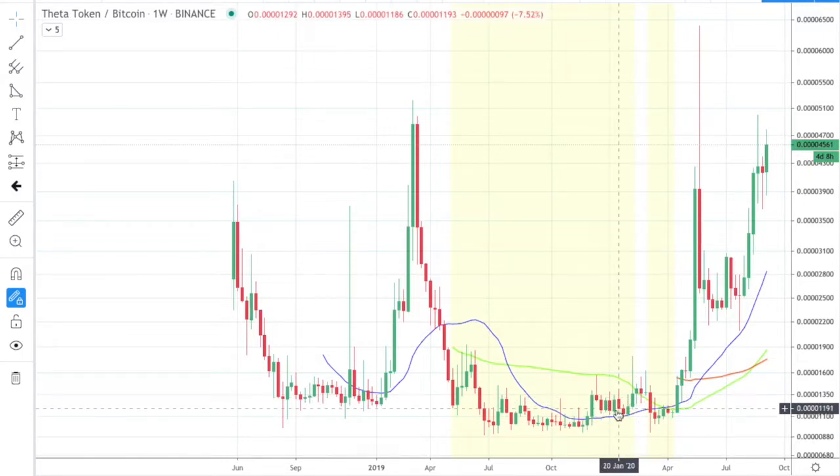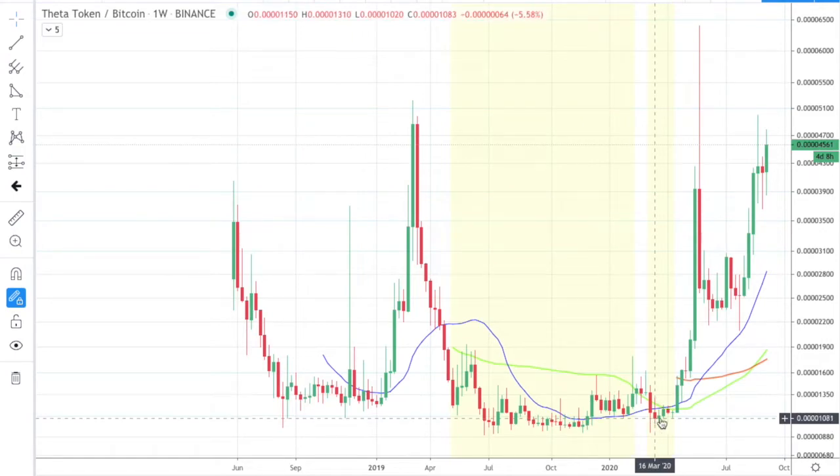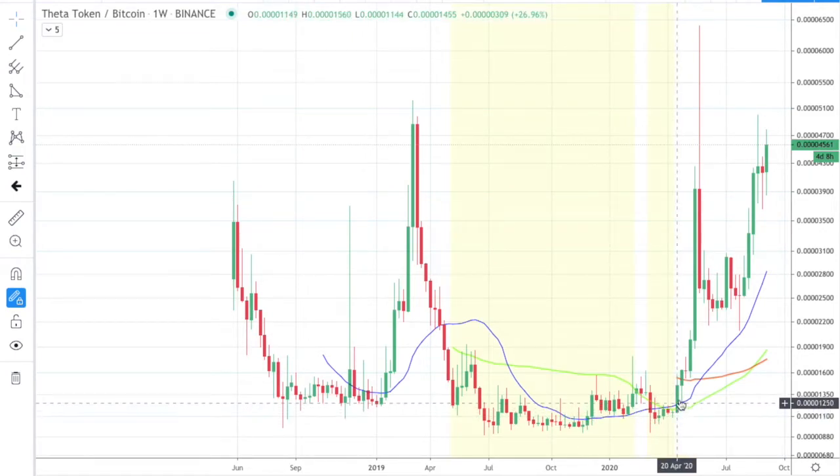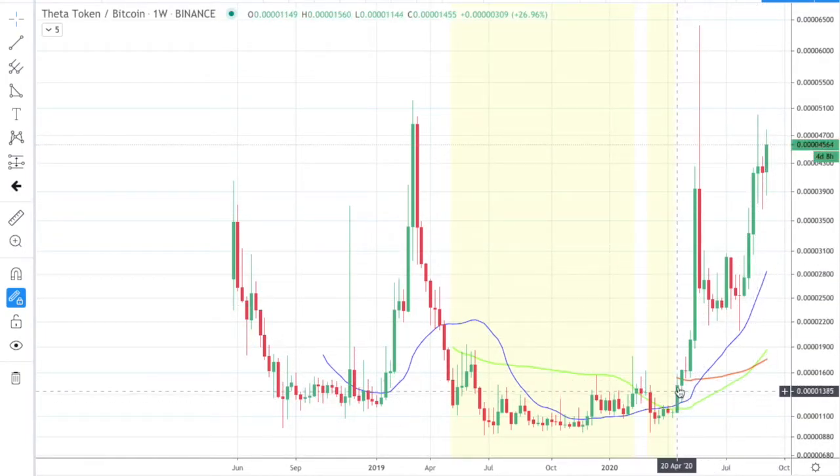We showed a little bit of life as we climbed up above the 21 and then we retested our support, managed to establish a higher support. And then closing above that 21, we haven't looked back. So this is a triple already and the trade's not over yet.